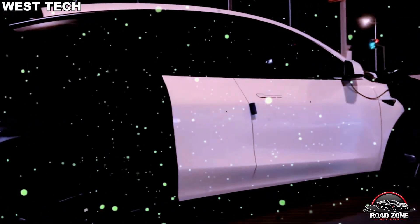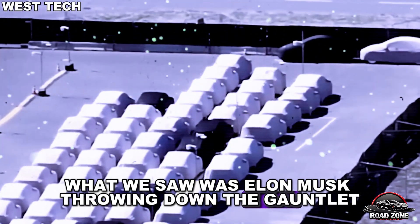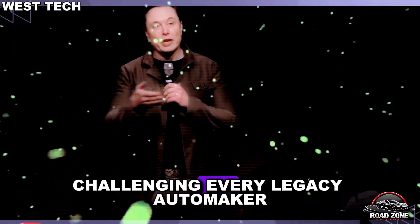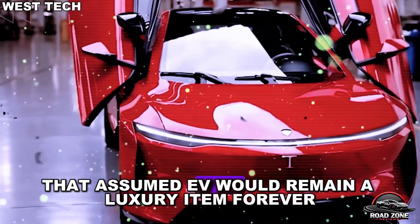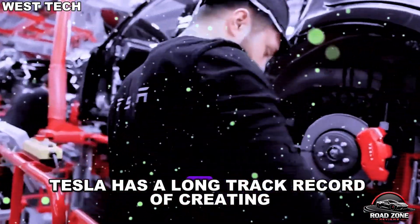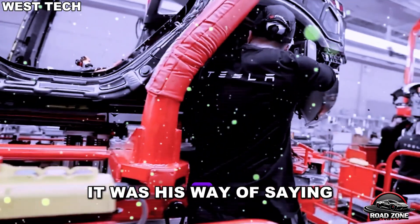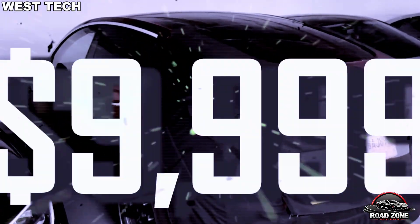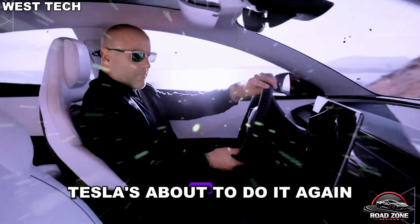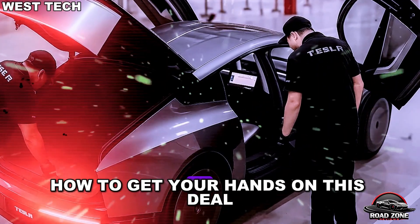Is this real? Is it overhyped? What we saw was Elon Musk throwing down the gauntlet, challenging every legacy automaker that assumed EVs would remain a luxury item forever. And when he added that Tesla has a long track record of creating industry-shifting products, it was his way of saying Tesla's about to do it again. And here we're going to show you exactly how to get your hands on this deal.